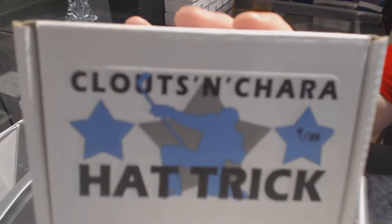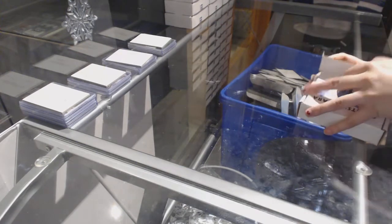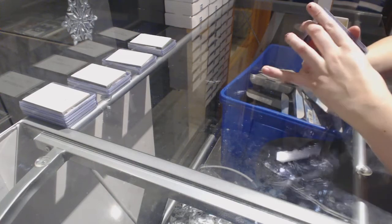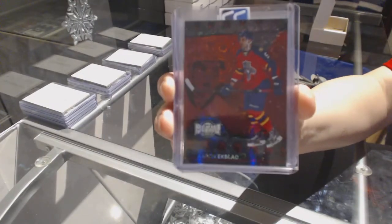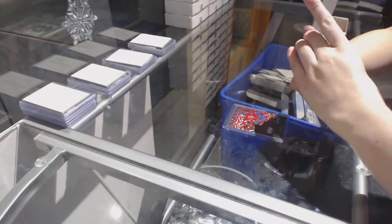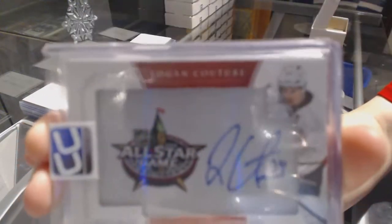On to box number 9, which belongs to T Garwood. We've got a PMG Red number to 200, Aaron Eckblad. We've got a Dominion Auto number to 15 of Logan Couture.